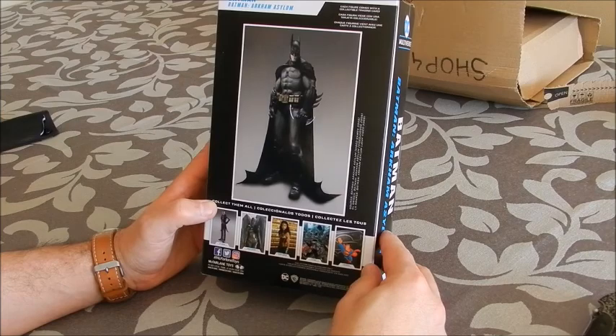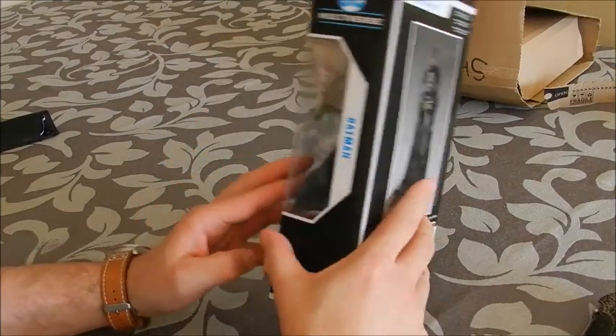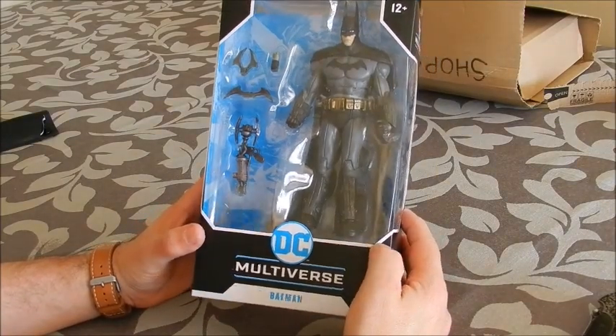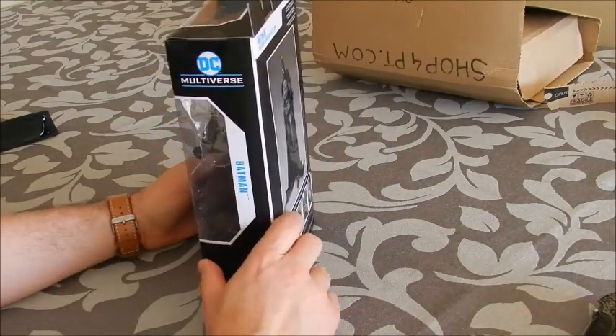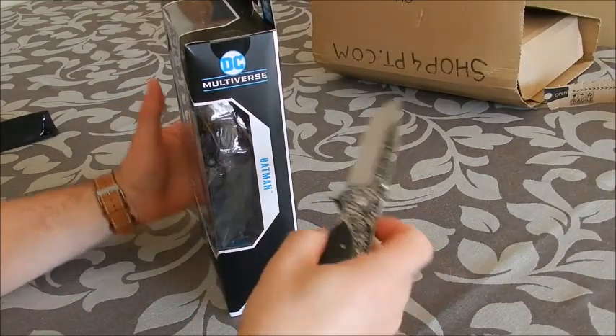Each figure comes with a collectible trading card. And in this case it does come with some accessories too. So without wasting any more time, let's see what Mr. McFarlane has in store for us.